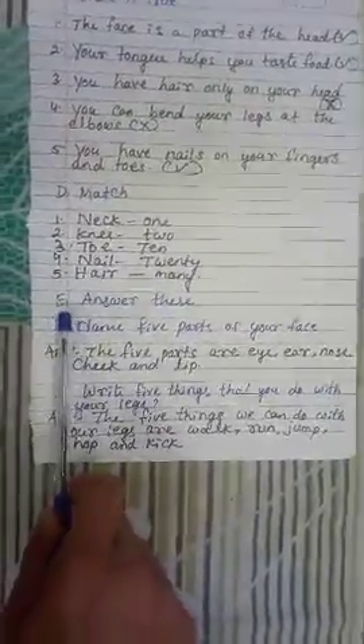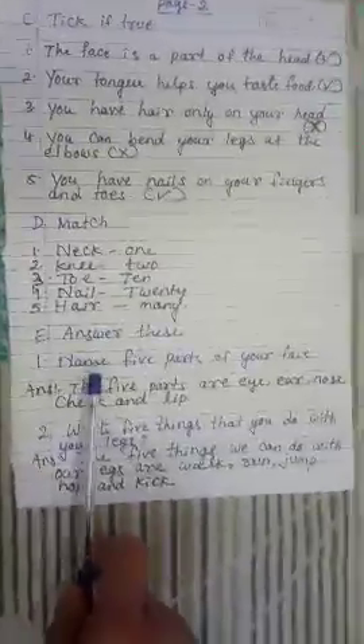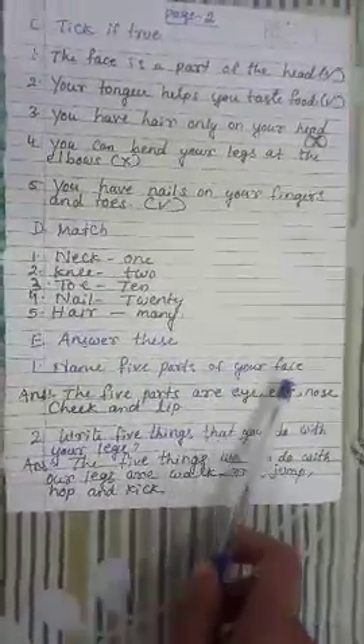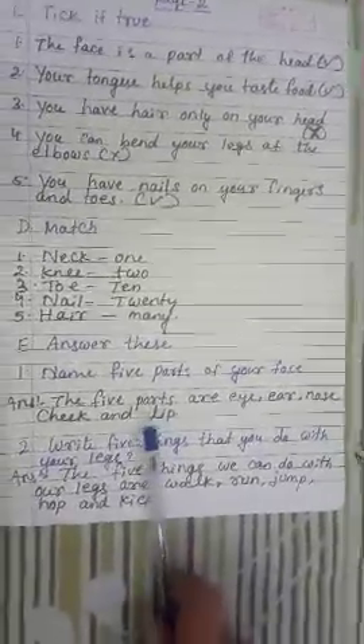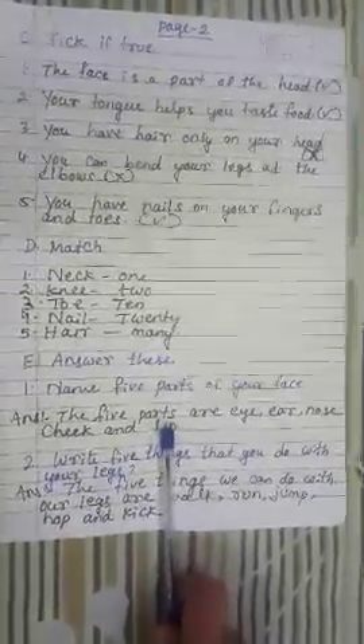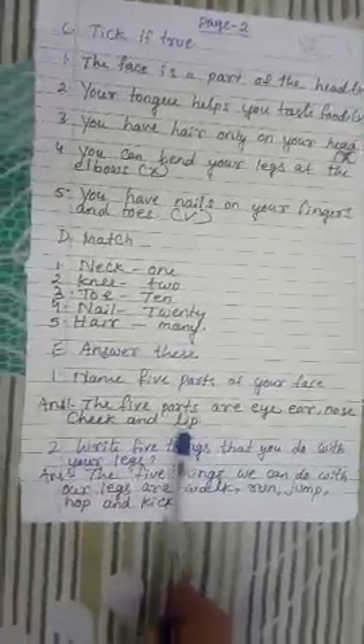Now we will go for the answer the following questions. 1. Name 5 parts of your face. Answer: The 5 parts of the face are eye, ear, nose, cheek and lip.